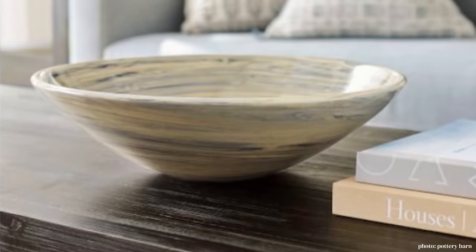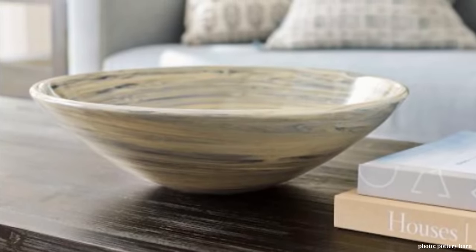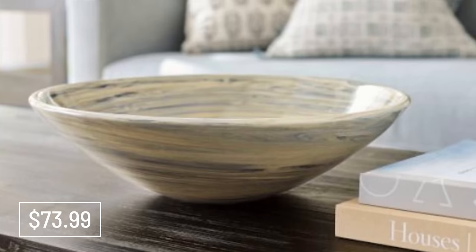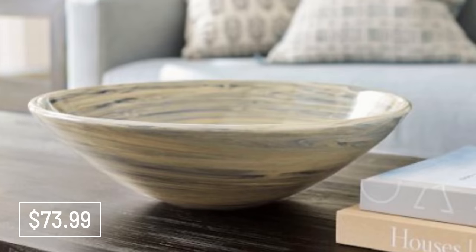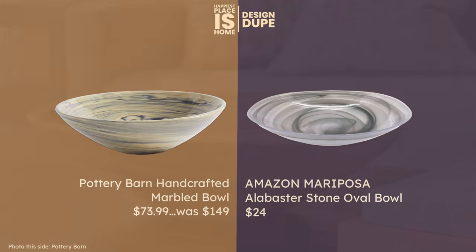On the coffee table in this design there is this marble bowl from Pottery Barn, and it is on clearance right now so it's actually a decent deal for the marble. But I do have two wonderful dupes for you. The Amazon Mariposa Alabaster Stone Oval Bowl — alabaster is just the thing right now, so this would be a good replacement. Look at the price — it's a really fantastic dupe and I prefer it, to be honest.